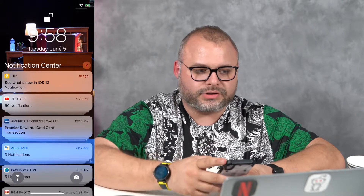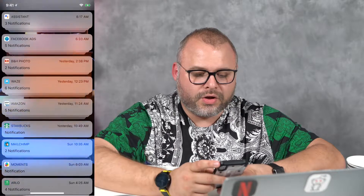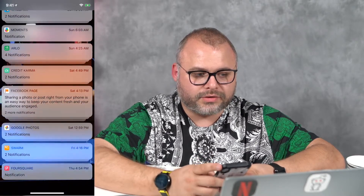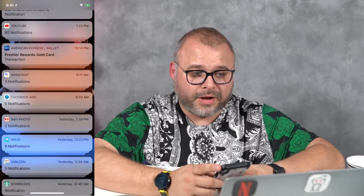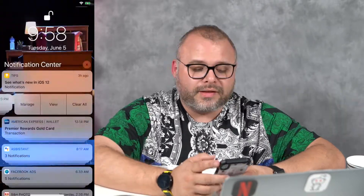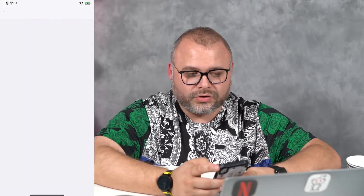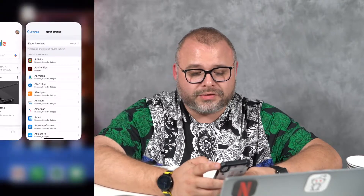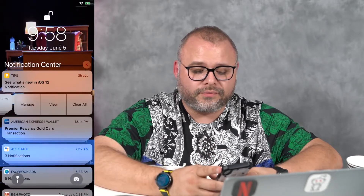First things first, I want to go ahead and just show you guys the notification shade. Check this out — look at all of our notifications. They are totally grouped together. You can check out all the cool notifications. Now let me show you my YouTube notifications. So you swipe over, you can click on manage. You can deliver quietly, turn off, jump right into your settings and control how you want to see your YouTube notifications going forward.